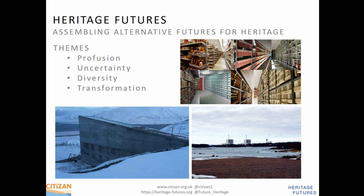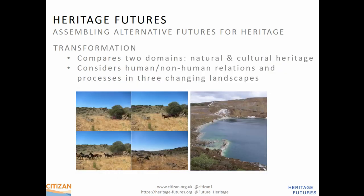We worked with Heritage Futures on the Transformation theme. They were focusing on three landscapes and practices: rewilding in the post-agricultural Coa Valley in Portugal, land reuse in post-industrial Cornwall, and heritage management on the ex-secret military site of Orford Ness in Suffolk.